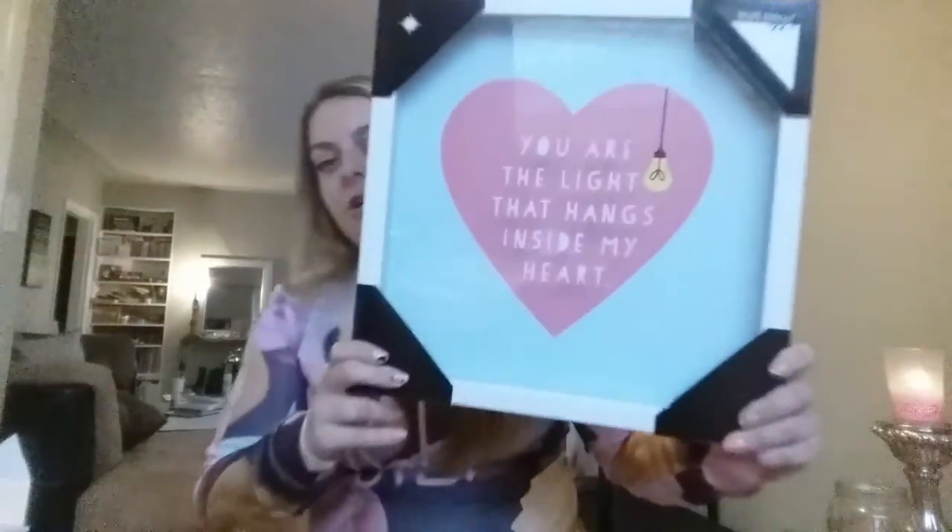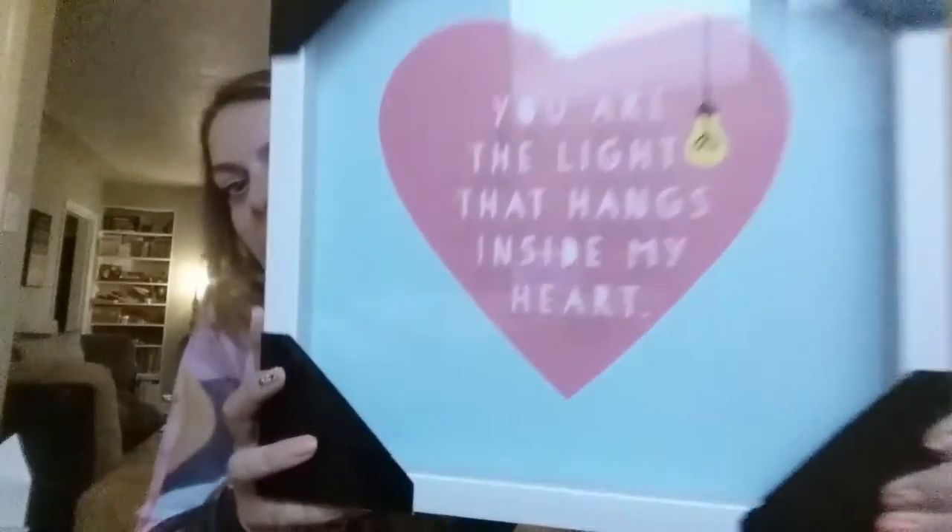And then I bought this frame for my office. I couldn't quite decide if I should buy it or not, but I just did anyway. It says 'You are the light that hangs inside my heart.' I thought it was the right colors and a perfect saying for what I want to do in my office. It's going to go along quite nicely.